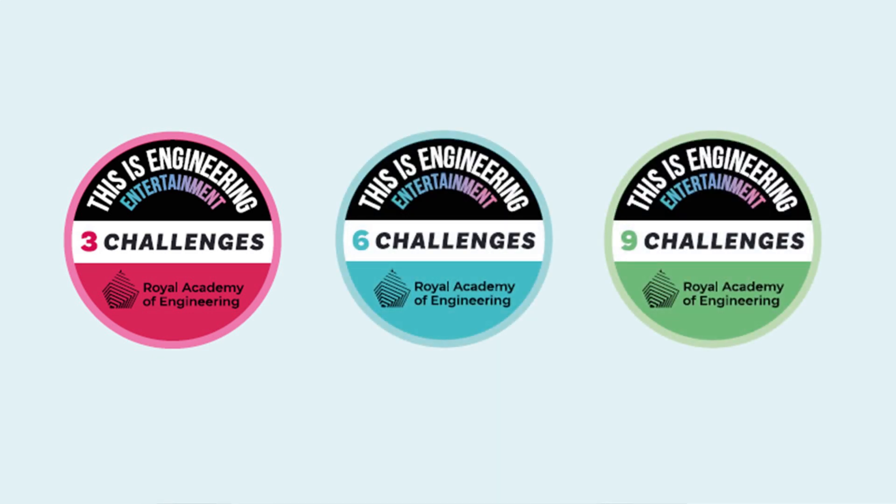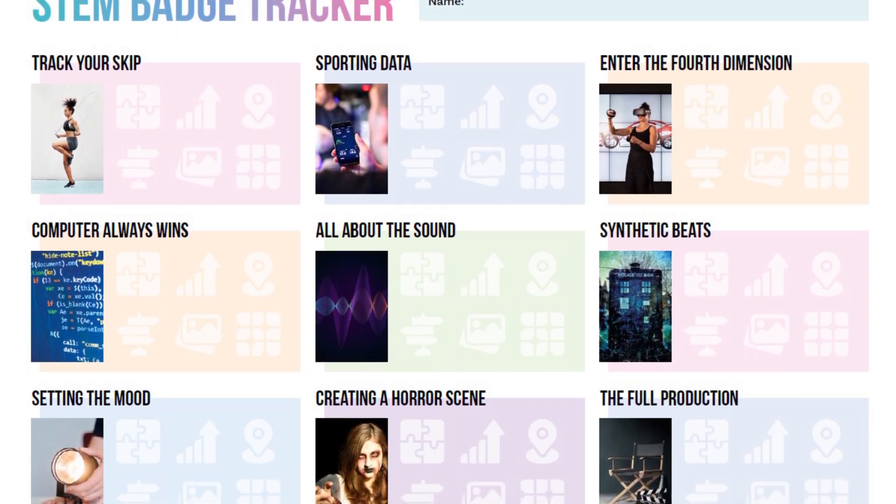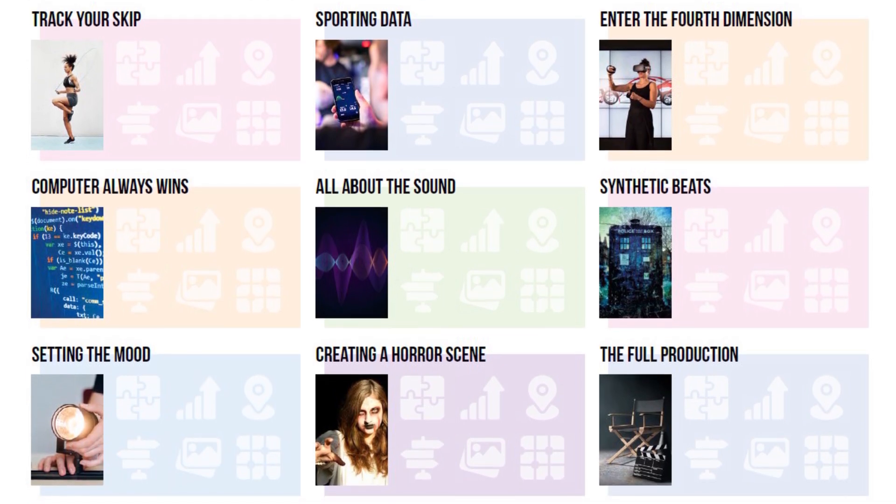For each of the challenges, we want you to mark up to three engineering habits you've been using. There's a STEM badge tracker on the following page and also one available on the website.